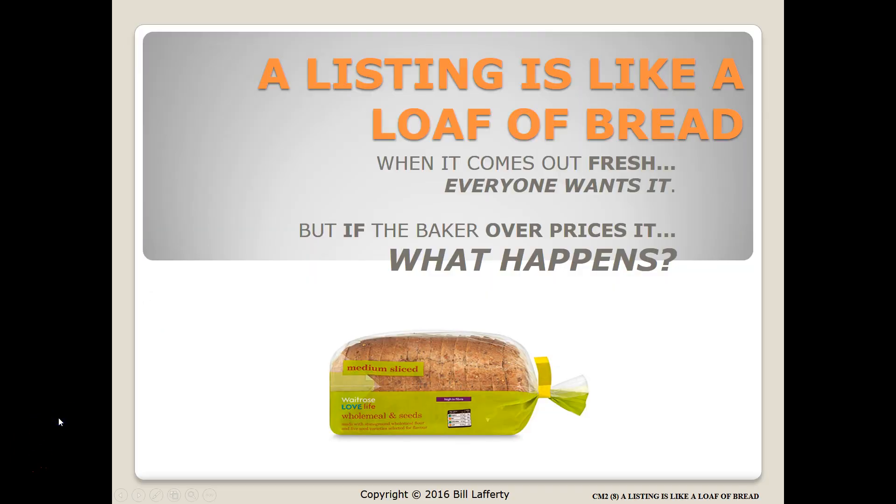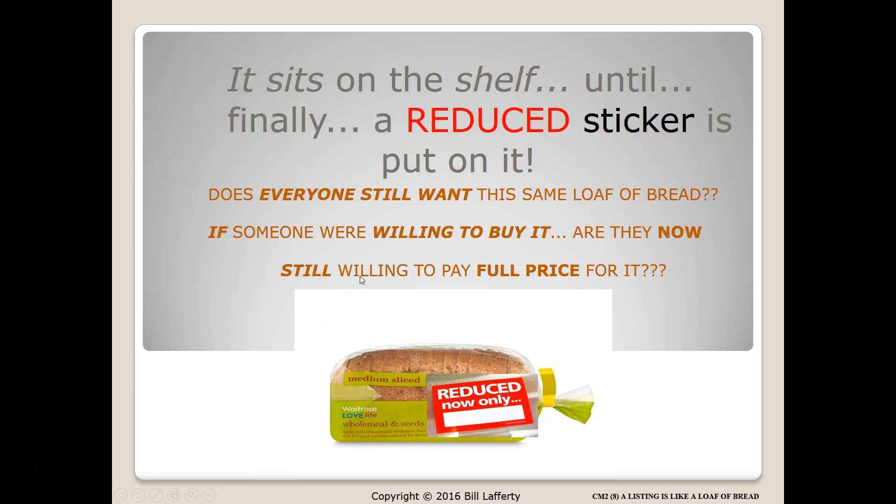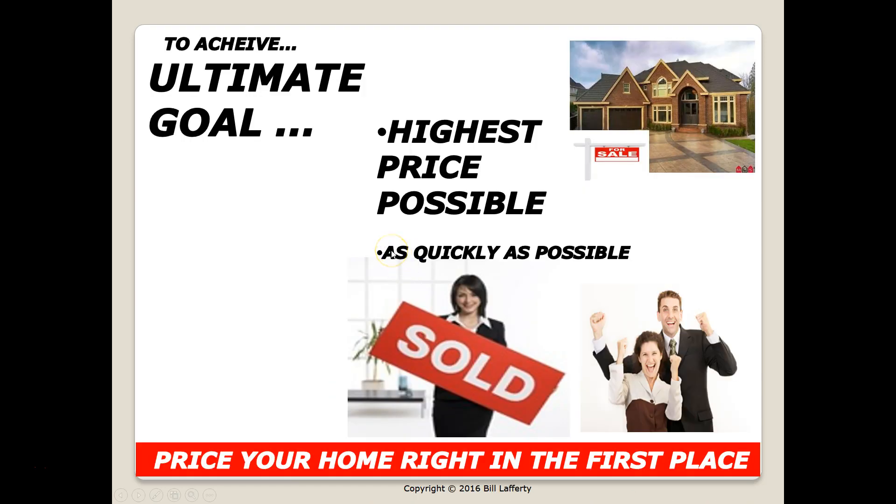We typically refer to a new listing like a loaf of bread. When it comes out fresh at the bakery, everybody wants it. But if the baker overprices it, that loaf sits on the shelf and eventually gets a reduced-price sticker put on it. The question is: does everyone still want the same loaf of bread? And if someone is willing to buy it, are they still willing to pay the full price? Typically not.